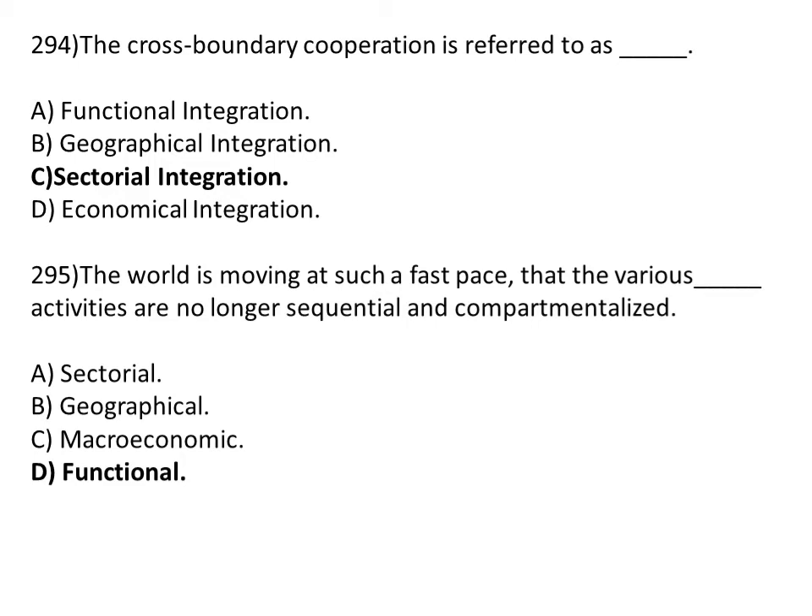The world is moving at such a fast pace that various dash activities are no longer sequential and compartmentalized. Option A: sectoral. Option B: geographical. Option C: macroeconomic. Option D: functional. The correct answer is Option D, functional.